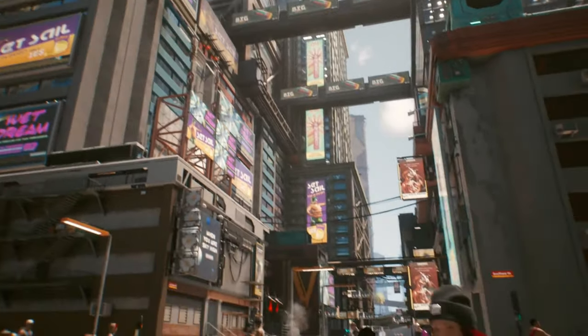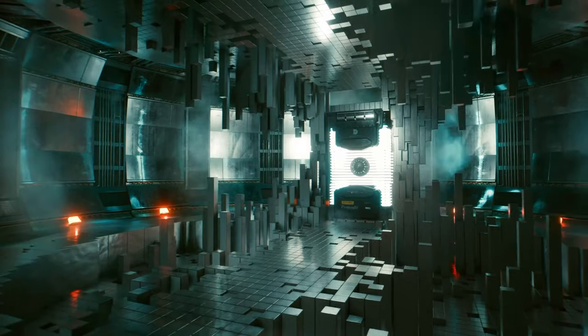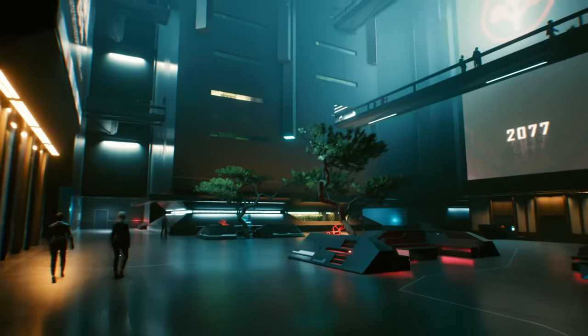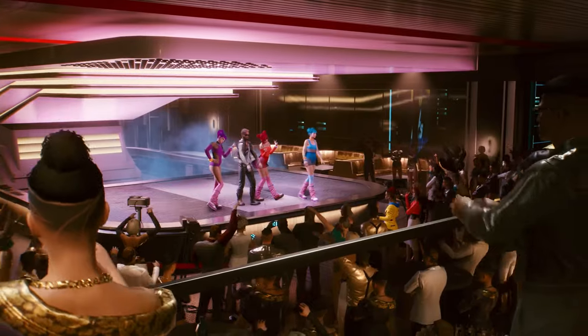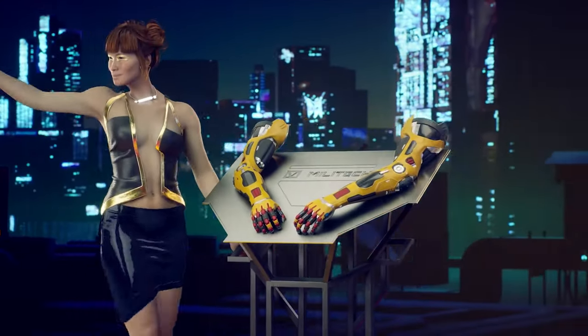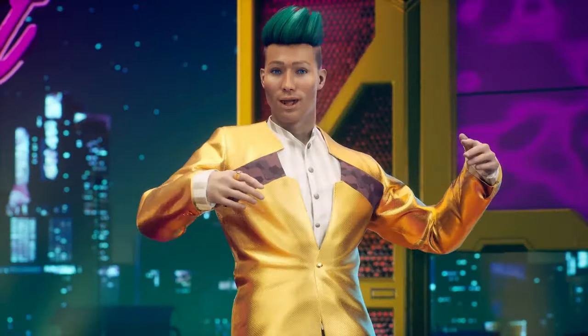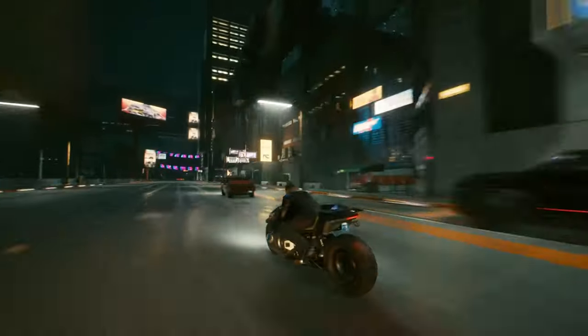Any progress you make during this trial won't vanish into thin air. If you decide that Night City is a place you want to keep exploring, your progress will transfer seamlessly to the full game upon purchase. That means every corner of the city you uncover, every mission you complete, and every character you meet stays with you.